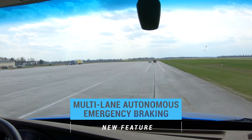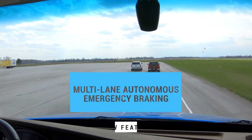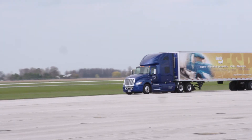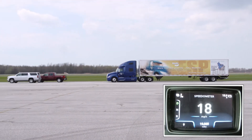When faced with a situation where the driver attempts to swerve into an adjacent lane to avoid an impact and the lane is occupied by another vehicle, Fusion's Multi-Lane Autonomous Emergency Braking activates. This new feature means that Fusion will continue to apply the vehicle brakes to help mitigate or lessen the severity of a crash.